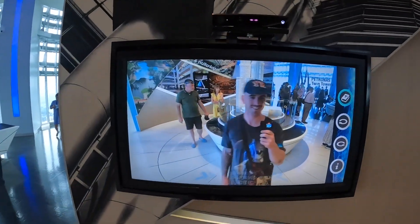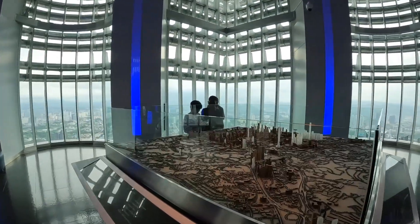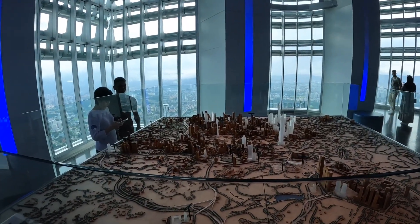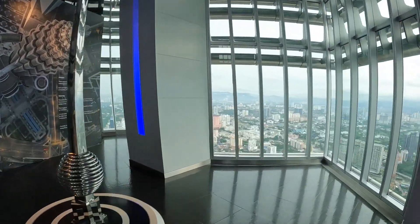Here we are, guys. Not sure what that display is actually for — like if you have to pay money when it prints out or whatever. Not sure what we're looking at here. It's the whole city — not just the section we're in. The other one was a little more magnified, down to the exact coordinates.